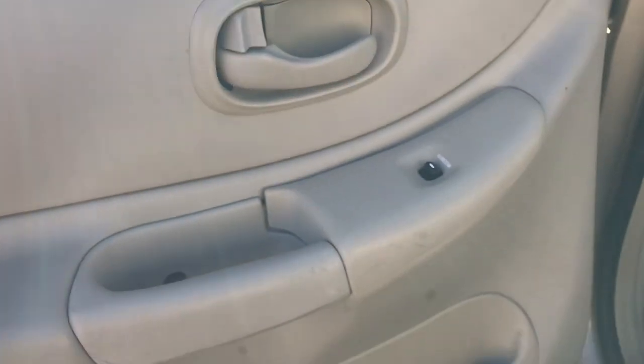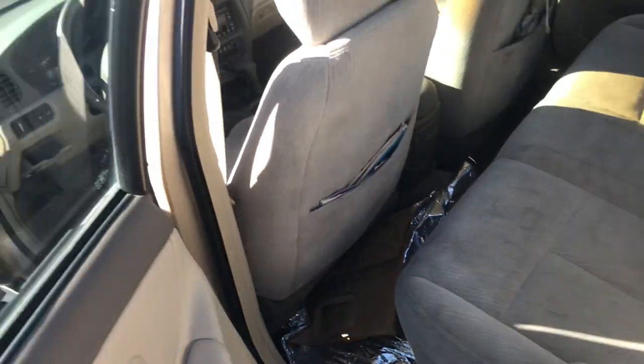Jumping in the back, everything looks good here as well. The door looks good and the seats in the back seem to be in really great shape — they fold up too. Just a really nice car, very generous donation.